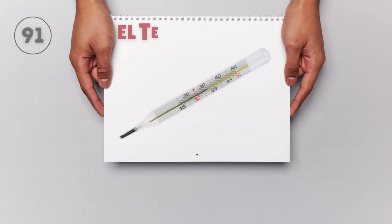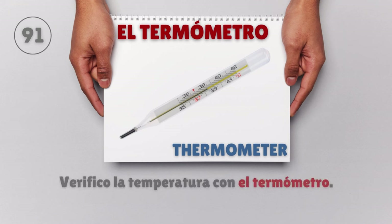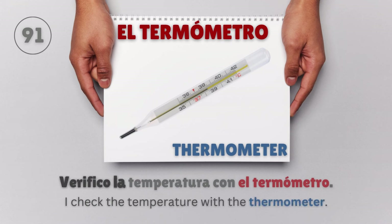El termómetro — Thermometer. Verifico la temperatura con el termómetro. I check the temperature with the thermometer.